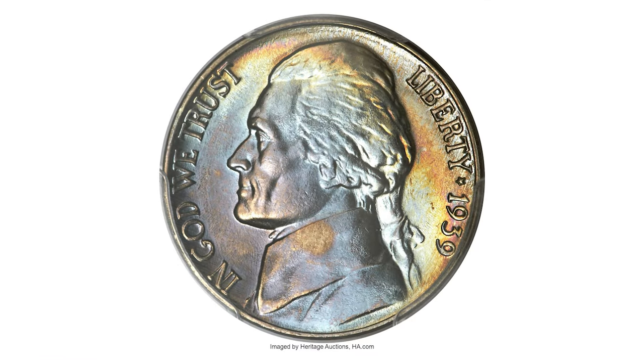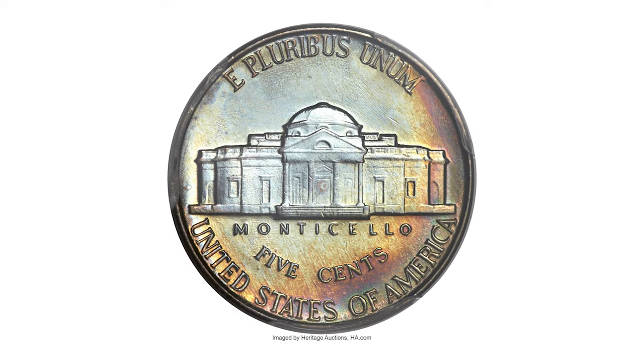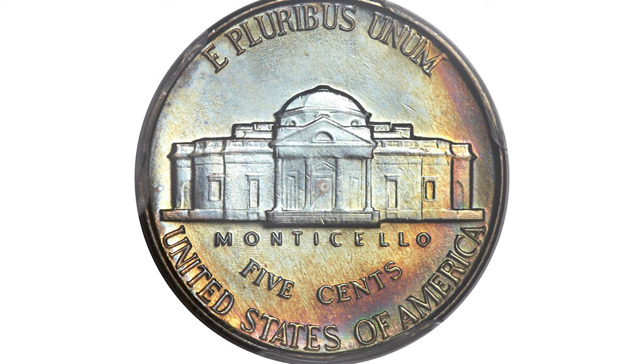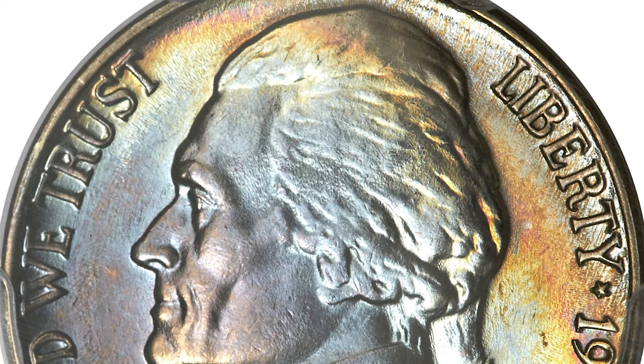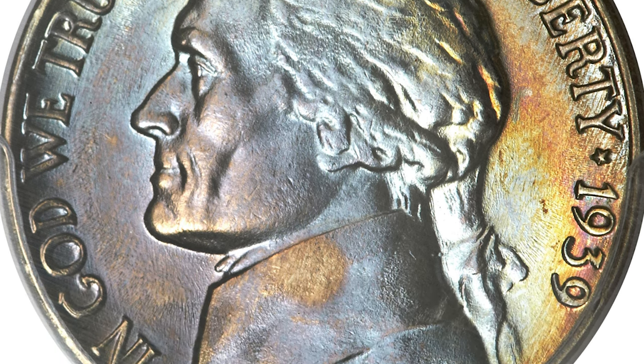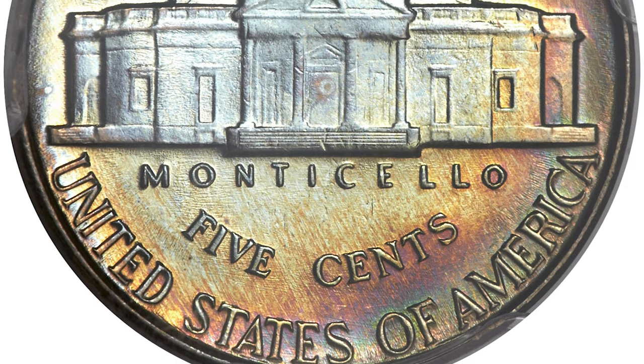This is a 1939 Jefferson Nickel with a reverse design intended for 1940, graded MS-68 with Full Steps by PCGS. The reverse of 1940 Jefferson Nickels dated 1939 are noted for their strong, straight steps, though usually they are not this strong and straight. For that matter, the preservation on this example is unprecedented.